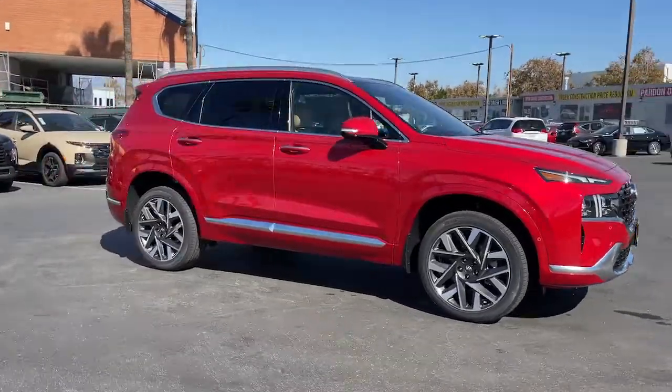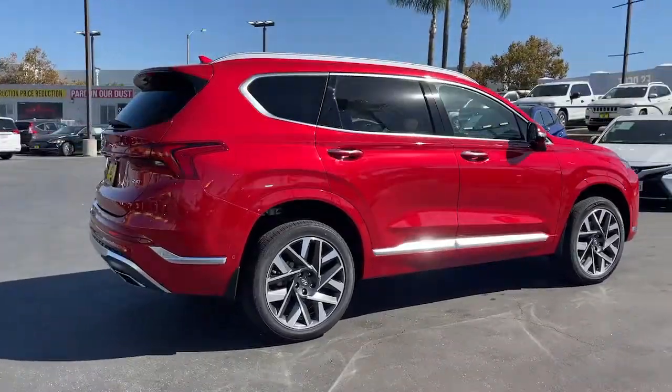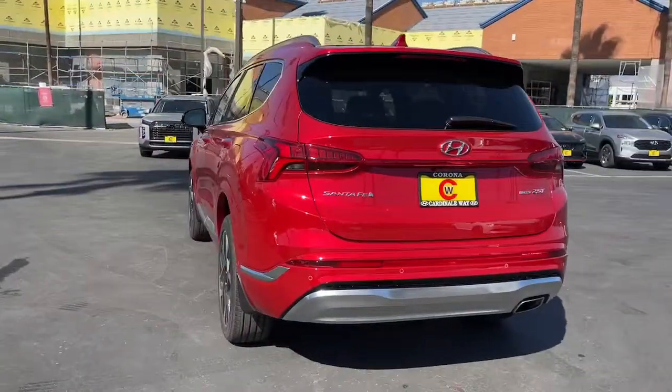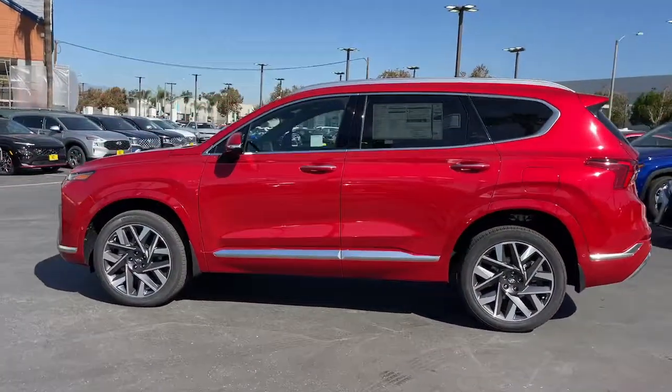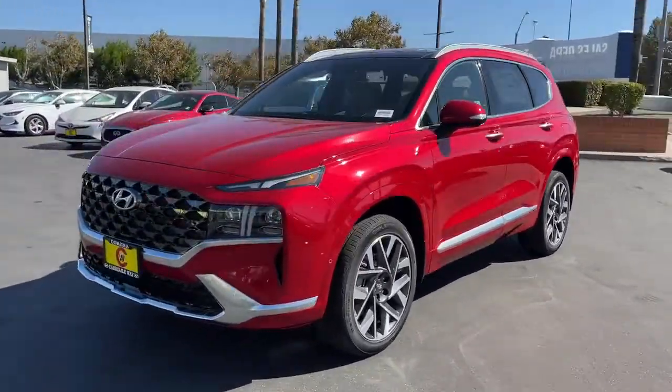Get into a car with value. 2023 Hyundai Santa Fe. Here's a stylish, family-friendly Hyundai Santa Fe. With bold, modern looks, standard infotainment, and the latest safety features, this spacious, versatile, mid-sized crossover infuses every drive with comfort and confidence.